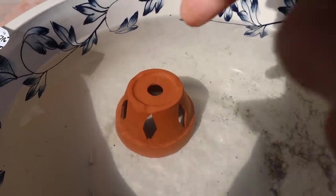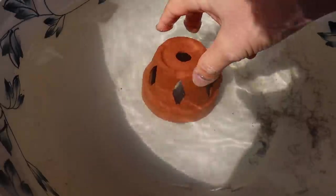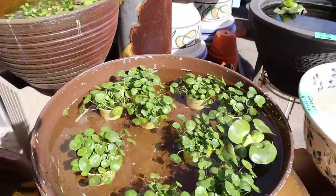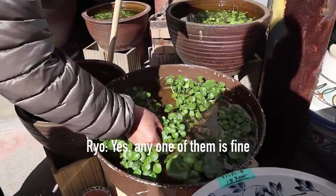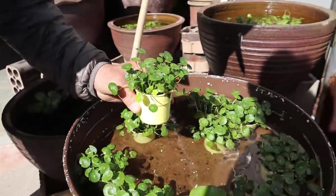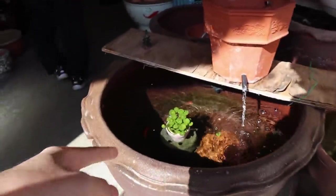And check this out — this is one of their hides. So when they get scared, they'll hide underneath. Look, there's some in there. And here's some Hydrocotyle verticillata. There's a Hydrocotyle verticillata in there as well.